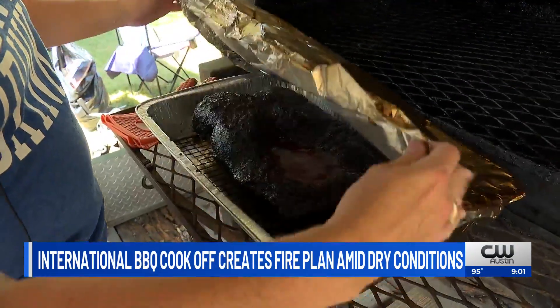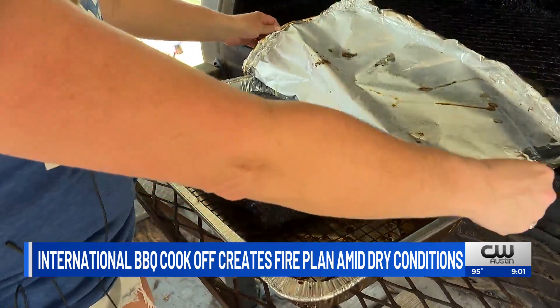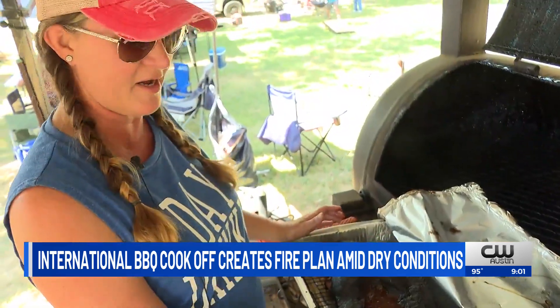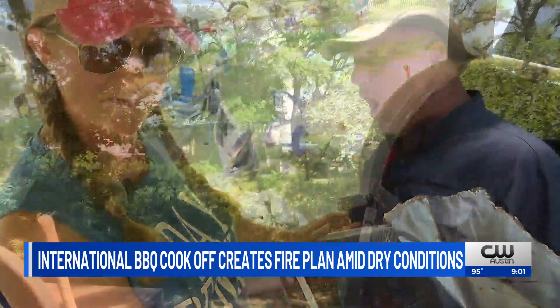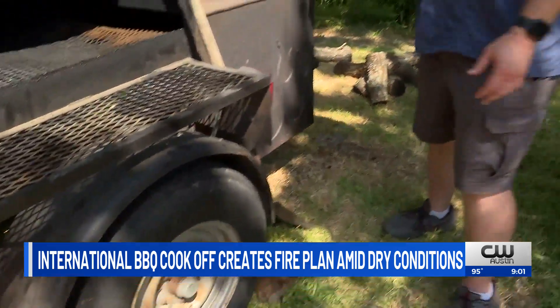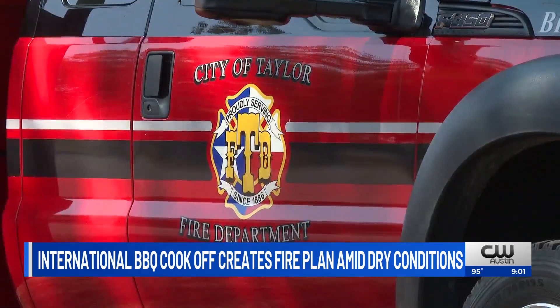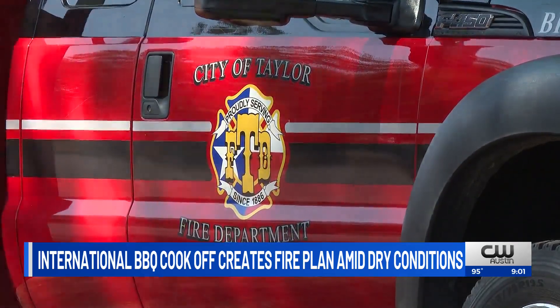We have a brisket that just came off of the pit. 78 teams came to Murphy Park in Taylor competing in the International Barbecue Cook-Off. But this year, there were a few extra ingredients on the menu: water underneath the fire pits, fire extinguishers, jugs of water, and the Taylor Fire Department. Those were just a few fire precautions taken here.